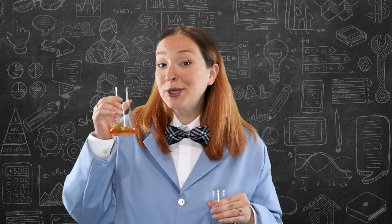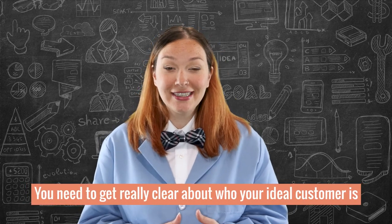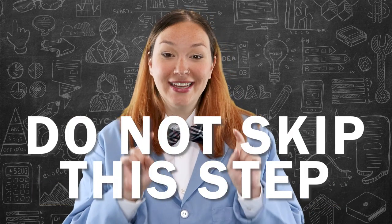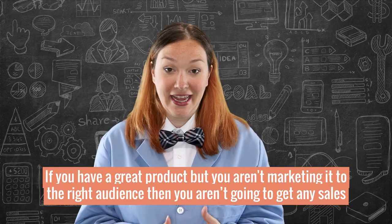Now in beaker number two, let's say this is your ideal customer that you will target in paid advertising. First, you need to get really clear about who your ideal customer is — and if you're new here, do not skip this step. This can be the make or break moment for your online business, because if you have a great product but you aren't marketing it to the right audience, you aren't going to get any sales.